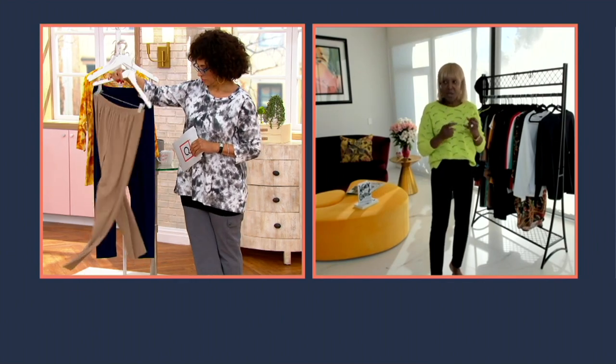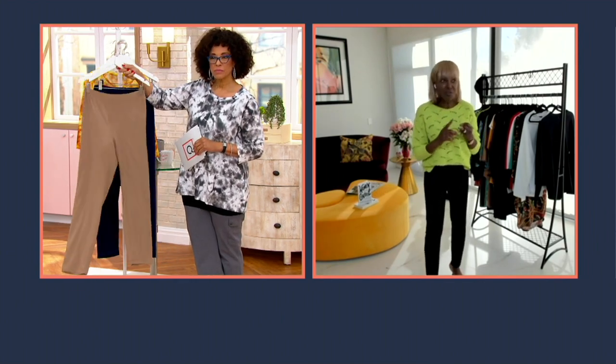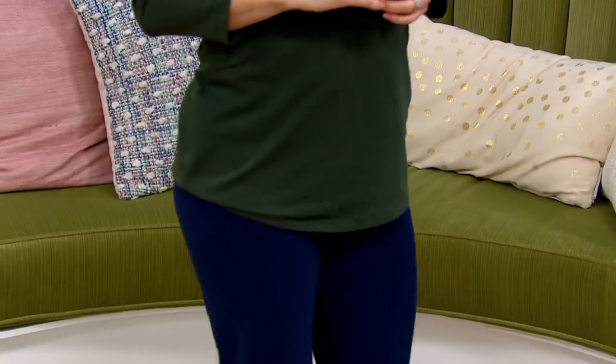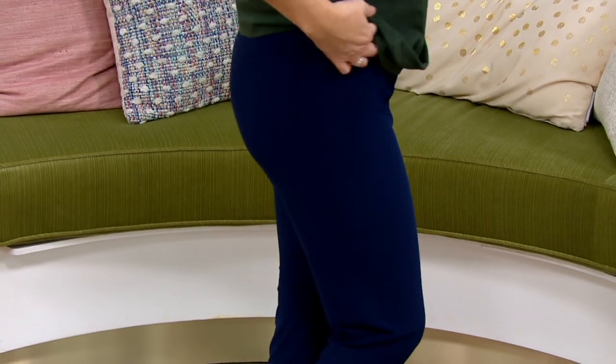You can put on sneakers, flip-flops, a little wedge or a heel and go to house of worship, go to brunch, go to lunch. You can absolutely live in this — you'll pull it up over your bathing suit, that's how versatile this pant is.